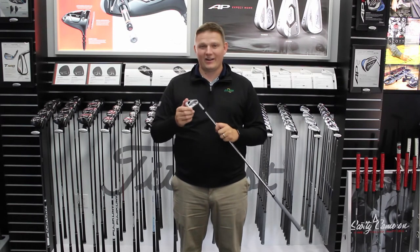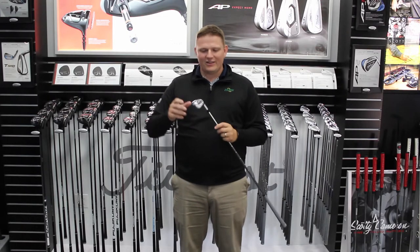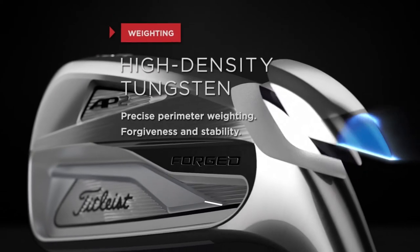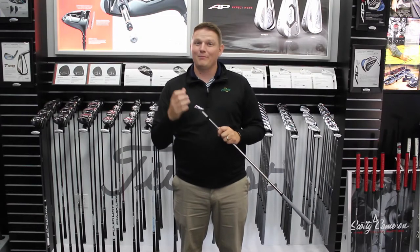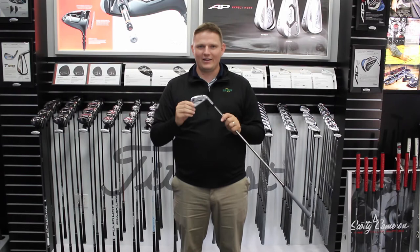People are going to be super excited about what this has to offer. A big takeaway for me is you get loads of technology in this iron that equate to a lot more forgiveness without sacrificing look or feel, compared to the forgiveness of the 714 AP1 iron right here in this club.